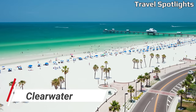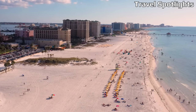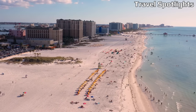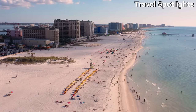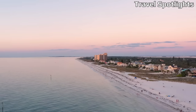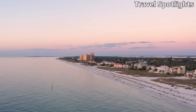Clearwater is a popular beach town on Florida's Gulf Coast known for its crystal clear waters and white sandy beaches. While it may have a reputation for luxury, there are also affordable accommodation options available, including budget hotels and vacation rentals. Explore the vibrant Clearwater Beach, relax at Caladesi Island State Park, or visit the Clearwater Marine Aquarium. Clearwater also hosts free outdoor movie nights and offers various affordable water activities such as kayaking and paddleboarding.